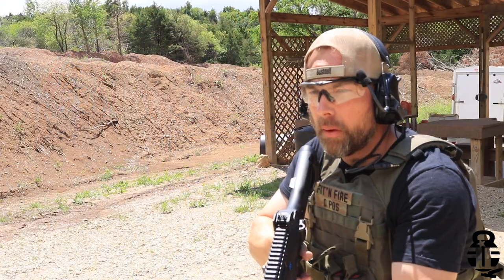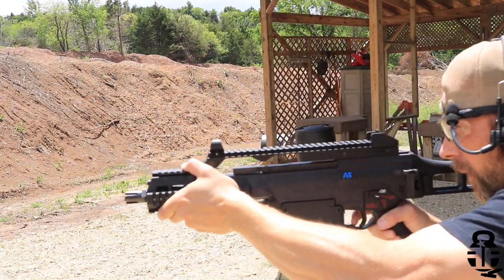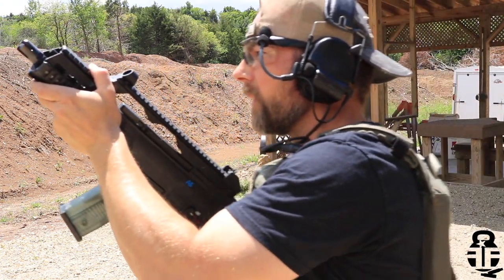With that being said, what is the most unique firearm that you guys own or want? Sound off in the comment section down below, because that's kind of what we're talking about in this video. We're going to be talking about the HK G36C from Tommy Built — this is technically their T36C — and this is the most unique firearm that I own in my collection.